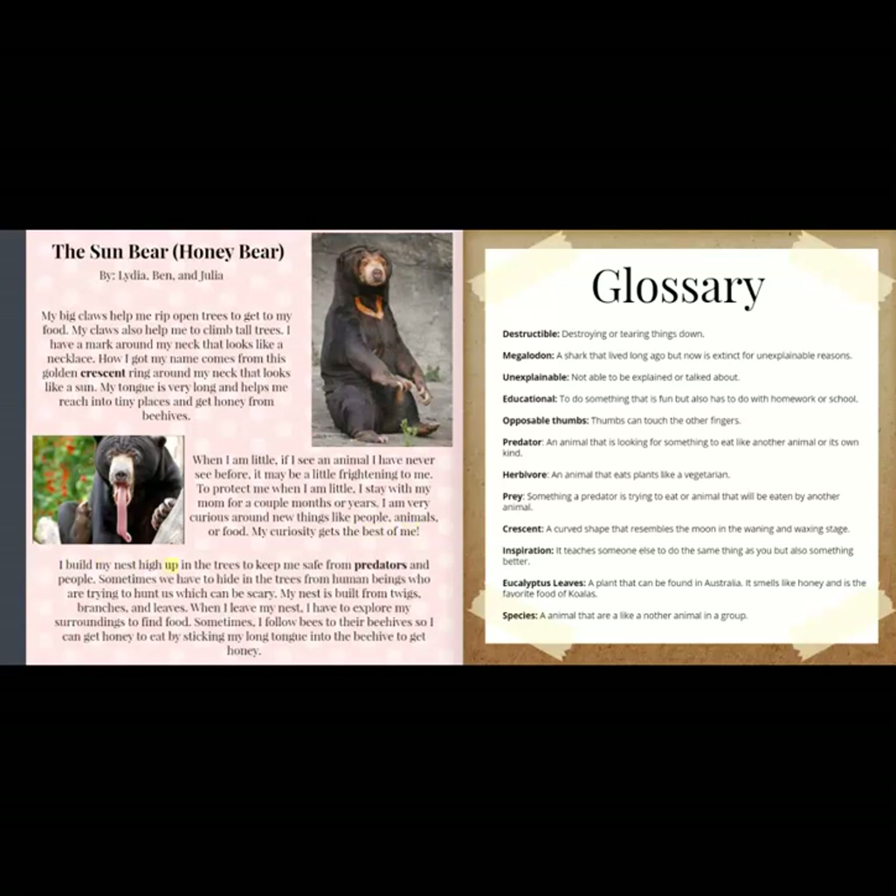I build my nest high up in the trees to keep me safe from predators and people. Sometimes we have to hide in the trees from human beings who are trying to hunt us, which can be scary. My nest is built from twigs, branches, and leaves. When I leave my nest, I have to explore my surroundings to find food. Sometimes I follow bees to their beehives so I can get honey to eat by sticking my long tongue into the beehive to get honey.